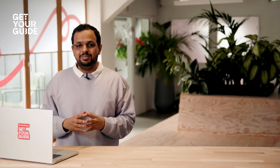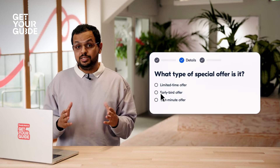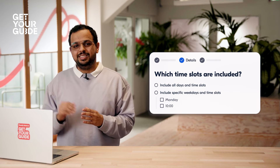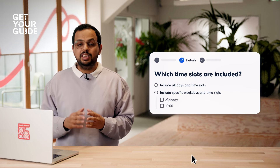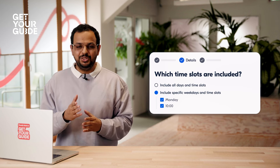Here is another example where special offers can be useful. Let's say using analytics, you find out that your sales usually drop on Mondays. You can now quickly set up a Monday special to make those time slots more appealing to your customers.